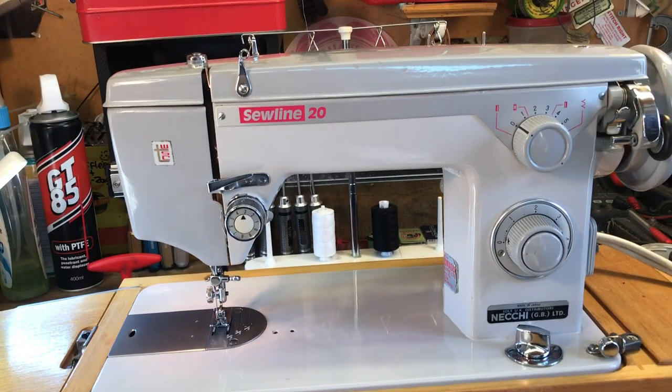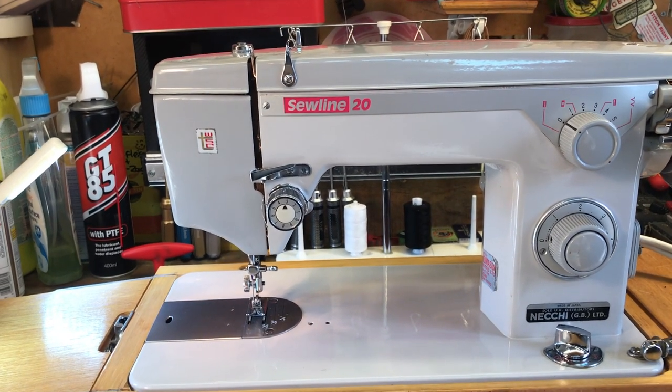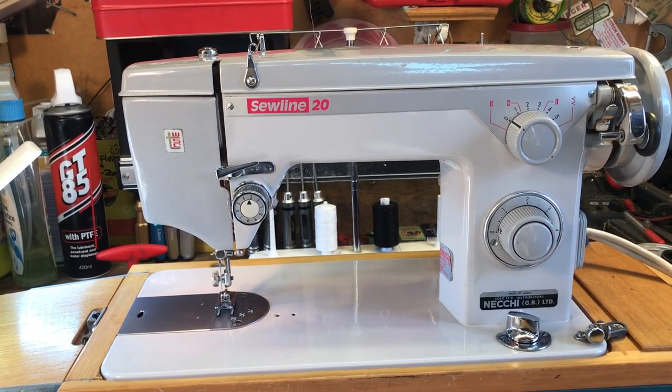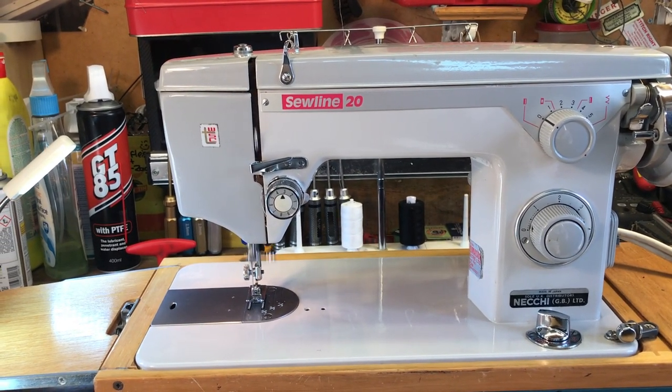This machine is well 50 years old — look at that. Japanese engineering at its very, very best.